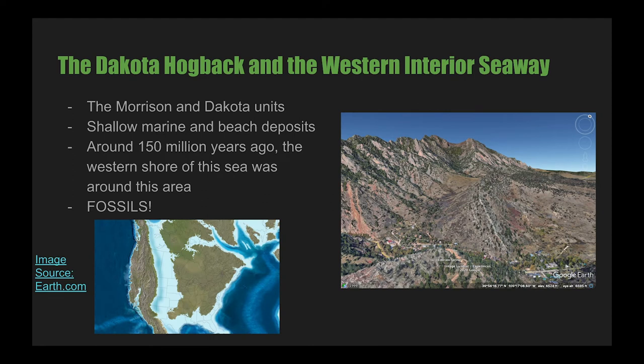The Morrison and Dakota units create a linear hogback that runs along the base of the foothills. This hogback is due to the softer sediments on either side of the unit, which eroded away much faster. During the time when these sediments were deposited, there was a massive inland sea called the Great Interior Seaway, which stretched hundreds of miles across the interior of North America. Around 150 million years ago, the western shore of this sea reached our area, so the sediments in this unit are shallow marine and beach deposits. This environment is great for preserving fossils — the Morrison and Dakota formations are famous for fossils, including larger vertebrate ones.